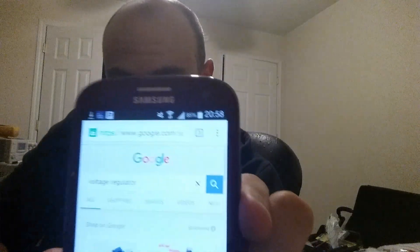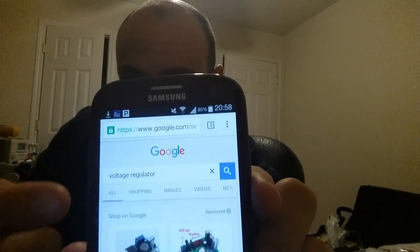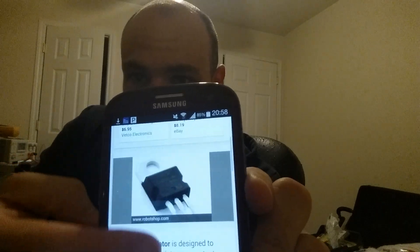First and foremost, if you go into Google and type 'voltage regulator' — and we'll do that now, because some of you, I can tell you to Google something and you'd be like it didn't come up that way. So I'm going to show you that it's going to come up that way. Voltage regulator. Now let's read what it says.